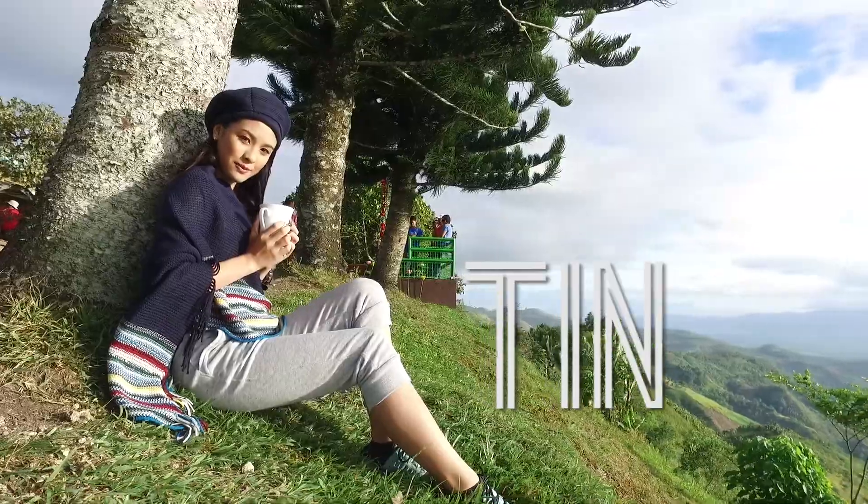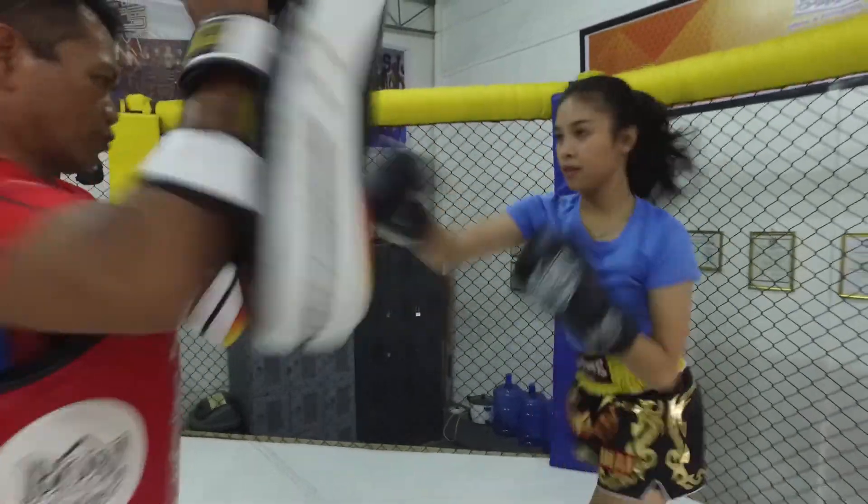I'm Nam, a paralegal on weekdays and a thrill-seeker on weekends. Hi, I'm Tim, a sporty Pinay who loves the outdoors.